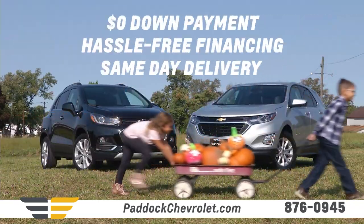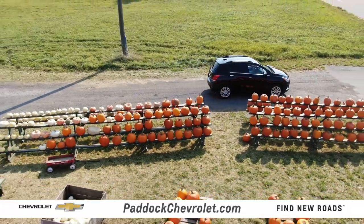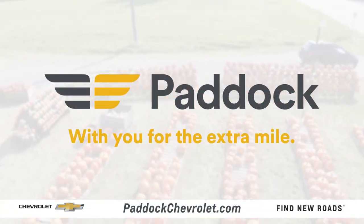No down payment, hassle-free financing, same-day delivery. Drive yours home today. Paddock Chevrolet, with you for the extra mile.